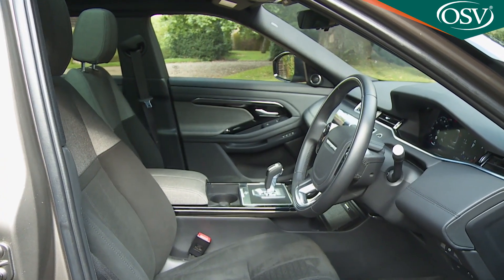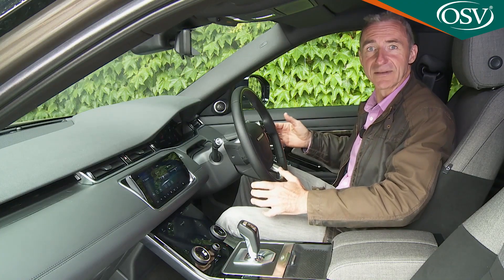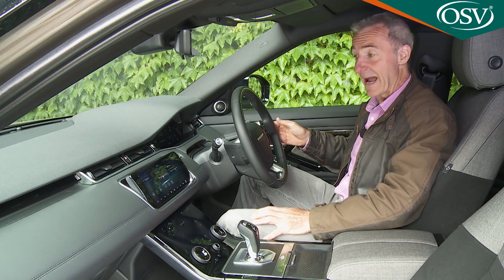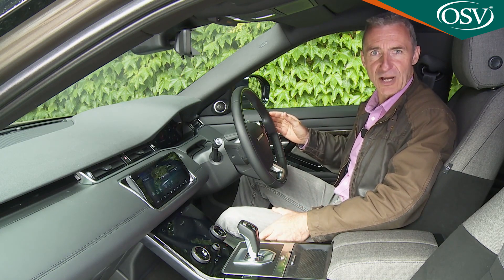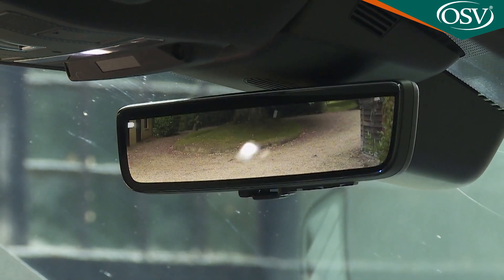Finding an ideal driving position is easy, and that's helped by the fact that you sit really quite commandingly by class standards. There are lovely optional touches like this clever ClearSight virtual rearview mirror.